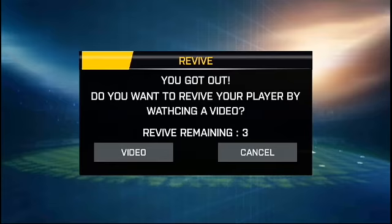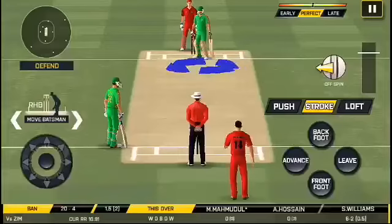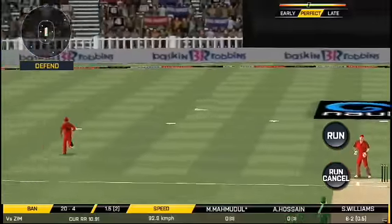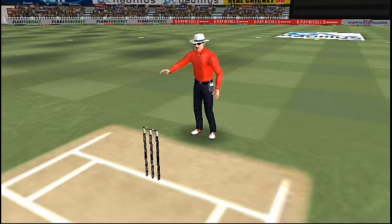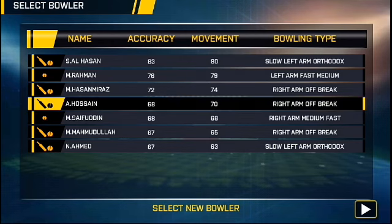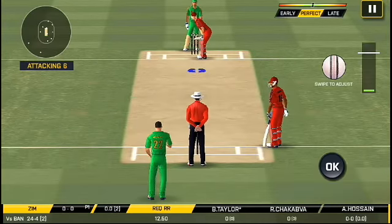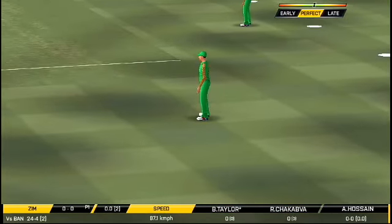Got the elevation right, but he couldn't time it too well — that is a good catch in the end. Edged and forward. The bowler is bowling from his favorite end. That hits straight to the field.